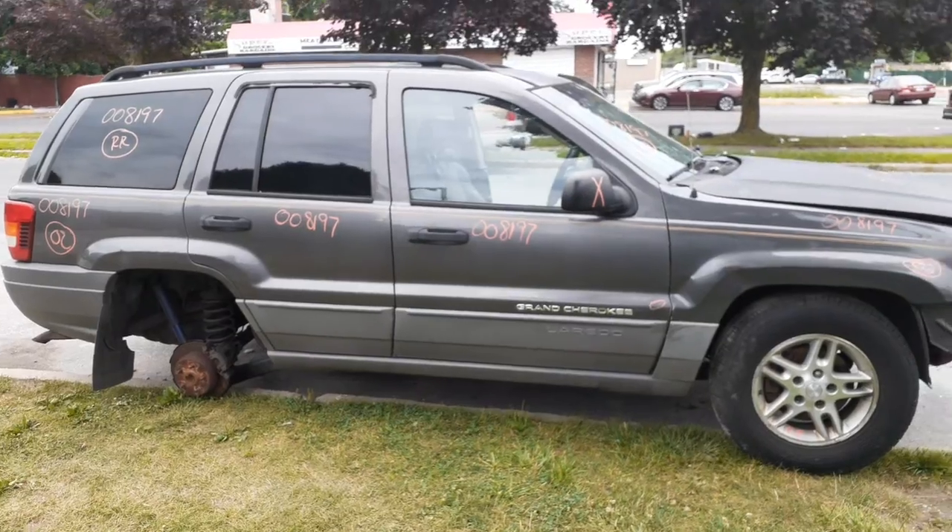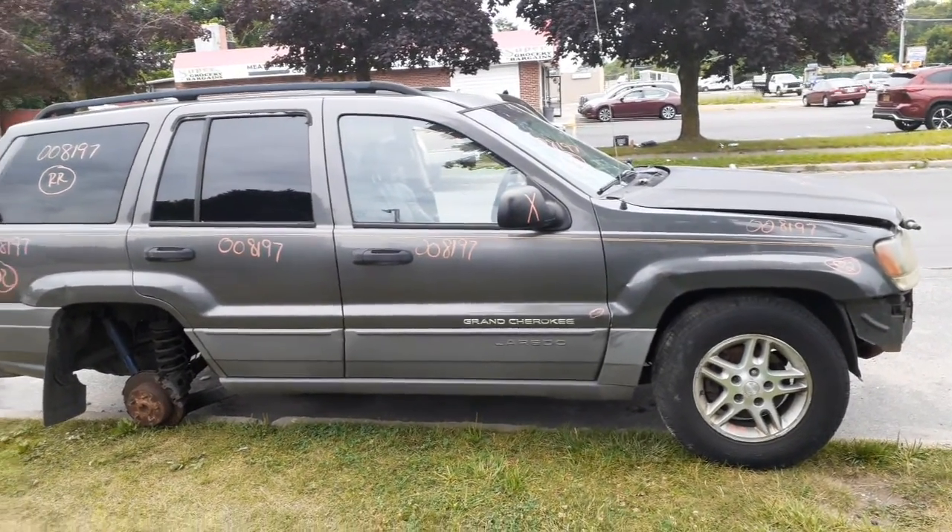If you need anything off of this thing, you can give us a call at 888-748-5924.